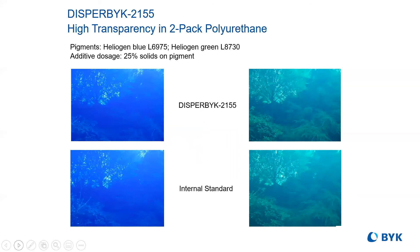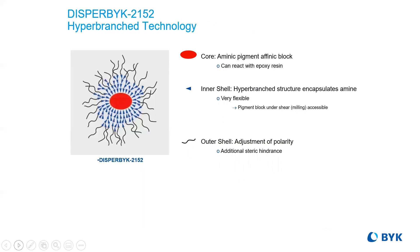Hyper-branched additives improve the performance properties of difficult systems, also improving consistency batch to batch. New advances to solve more coating issues continue to be developed.